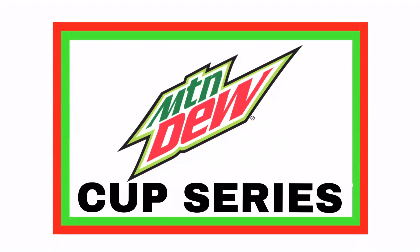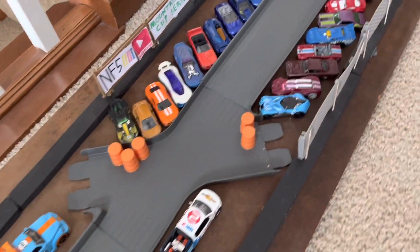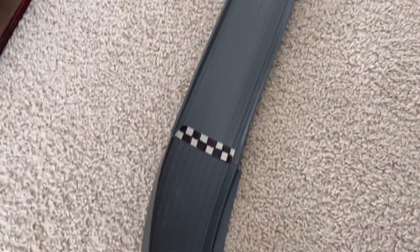Welcome to Race 6 of the Mountain Dew Cup Series. We have 32 cars lined up today to see who takes the win. Let's look at your track today. It starts off by going down the orange ramp and we'll approach the intersection where we've seen a ton of crashes. We'll then continue through the corner and approach the finish line.